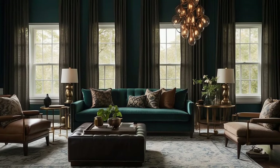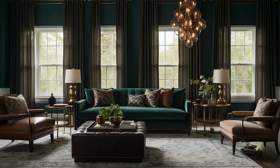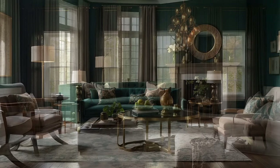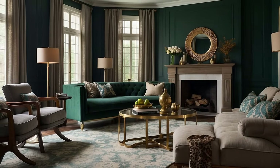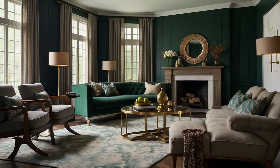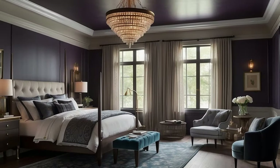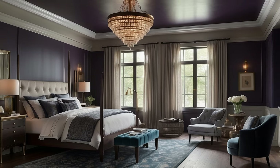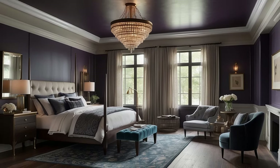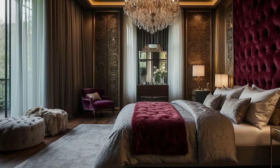By meticulously selecting colors with rich undertones, incorporating earthy hues, layering textures and patterns, utilizing strategic lighting, accentuating with metallics, and choosing emotionally engaging colors, you can achieve a level of depth and warmth that is the hallmark of traditional decor. This approach ensures your home is not only visually stunning, but also a warm, inviting refuge that celebrates the richness of traditional design.